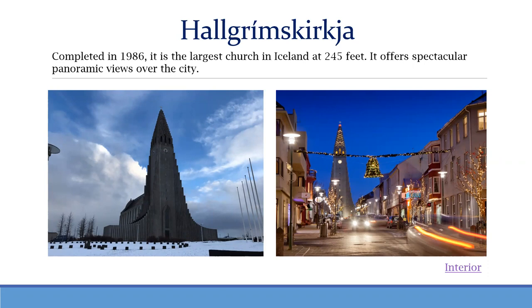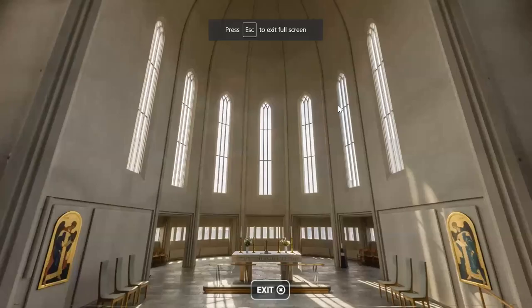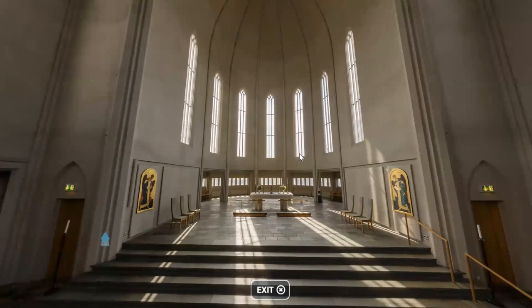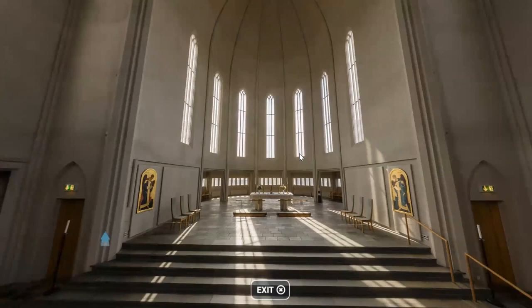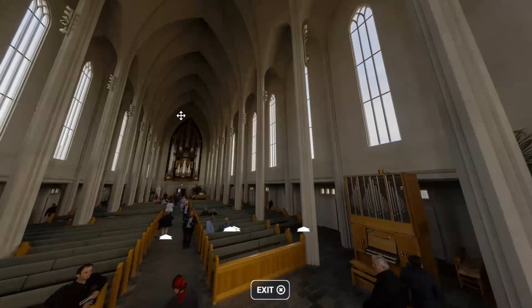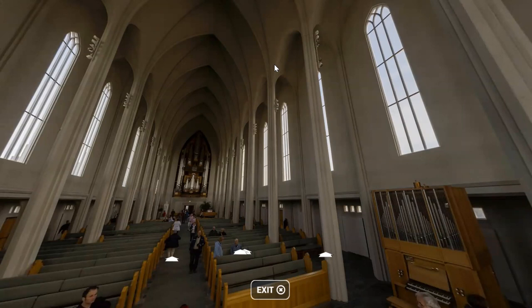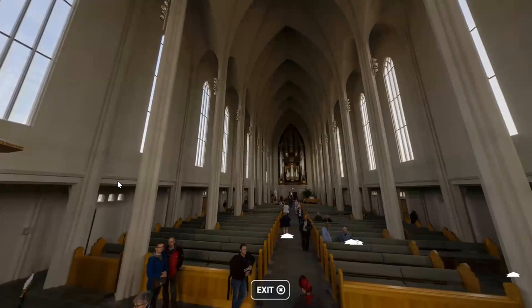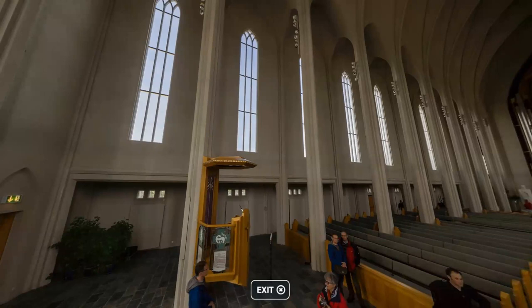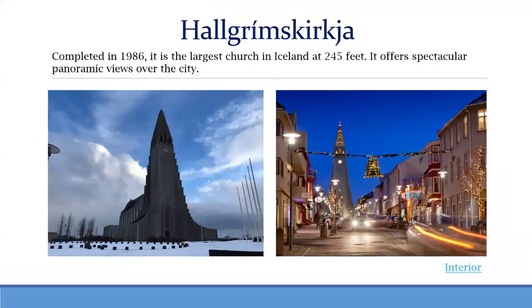Here is the interior of the church. It's a Lutheran church, so it does not have very much ornamentation — it's actually pretty plain looking, yet also beautiful with the arches. It's beautiful in its simplicity and quite impressive on the inside. Hallgrímskirkja is the largest church in Iceland and also the largest building in Reykjavik, which you can see from pretty much everywhere.